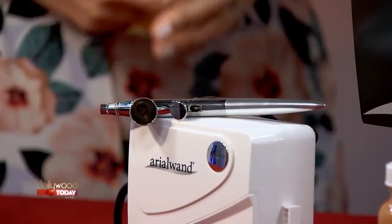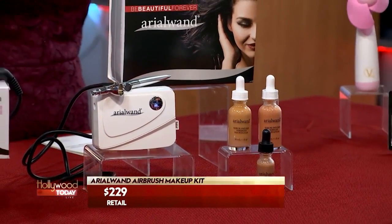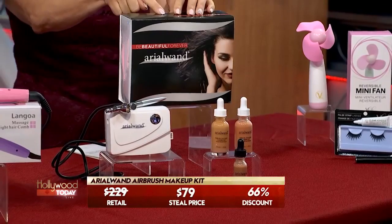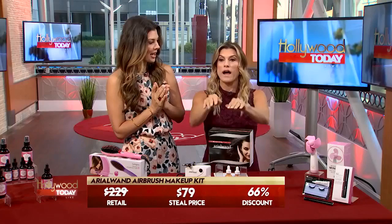Now, this retails for $229. That's expensive — that's a lot of money. But not for y'all, no, my babies. $79. That's very exciting, and it comes with all this. That's 66% off. Get your life right.